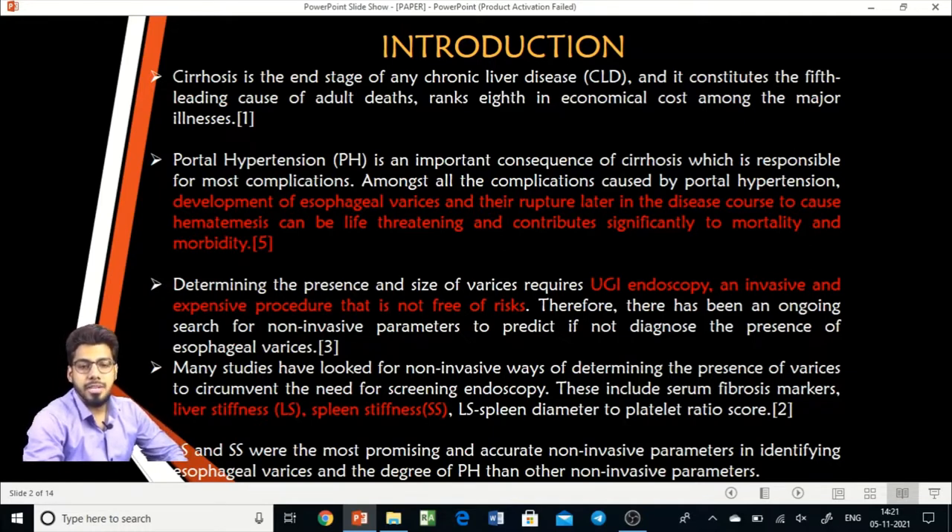Every cirrhotic patient is advised to have an upper GI endoscopy to determine the presence and size of varices. However, upper GI endoscopy is an invasive and expensive procedure, not free of risk, and requires significant patient preparation. Therefore, there has been ongoing research for non-invasive parameters to predict the presence of esophageal varices, in order to reduce the number of endoscopies performed significantly.